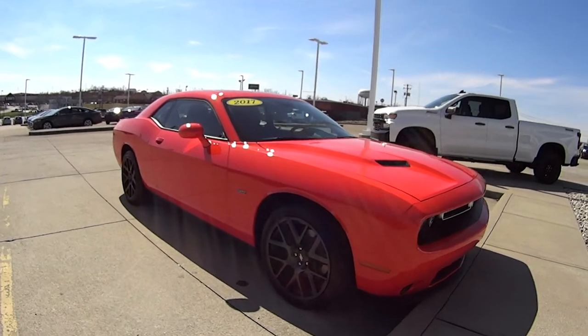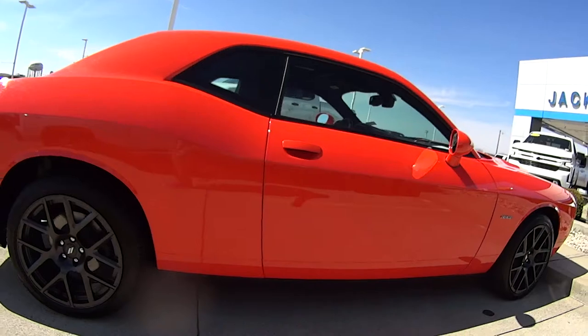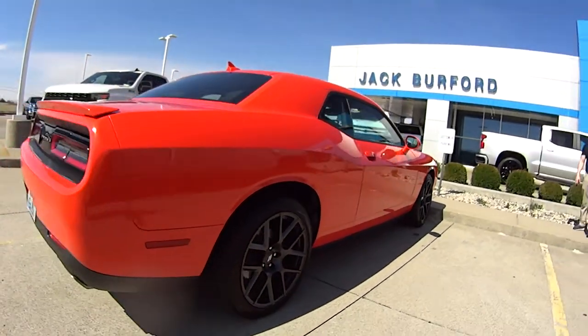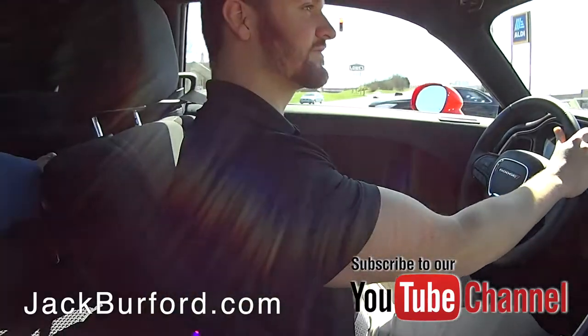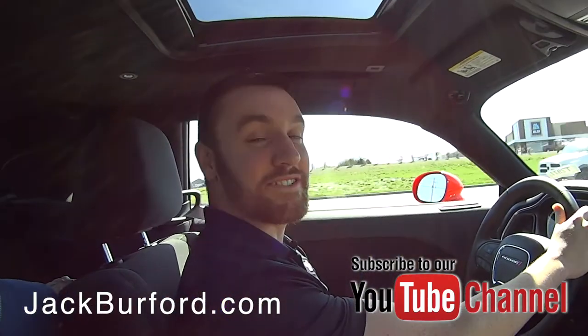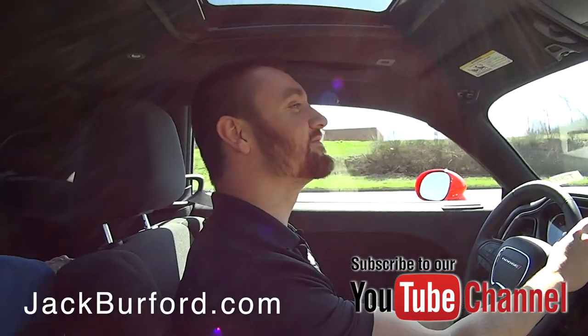I call this a safety color because you cannot lose this car — somebody will see you in this thing. I'm a sucker for a good sounding car. When it starts up on the lot, it's nice.